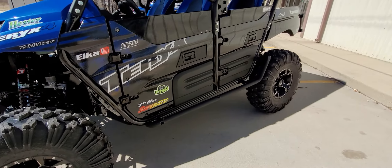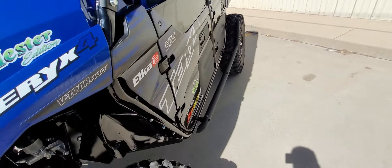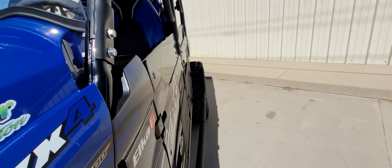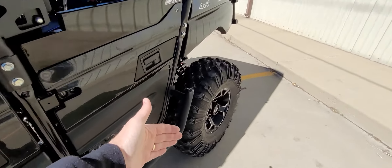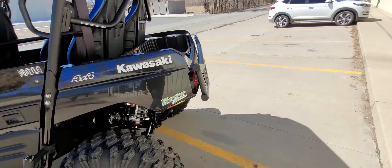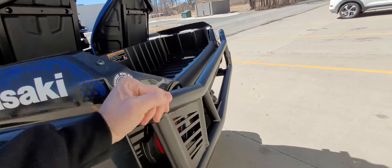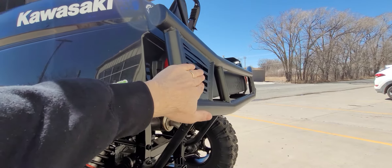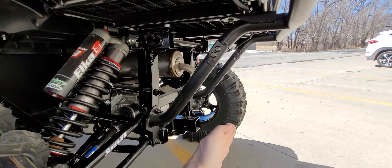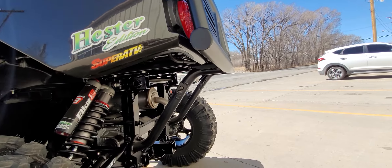As we come around here, we have Super ATV Nerf bars — also known as Tree Kickers. As you can tell, they're tapered, so if you come across a tree it pushes it out. That taper is absolutely perfect to get a tree, rock, or something away from the tire and let it come across. We also added a Super ATV tubular rear bumper, which is a very popular item. We really like this because it not only protects you against impacts on the rear, but it's all tubular up underneath — so if you drop off a rock shelf and slam it, you protect all your bodywork.